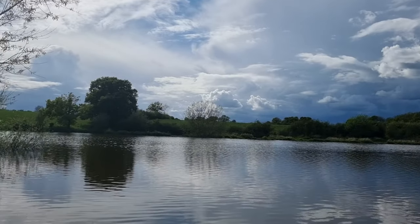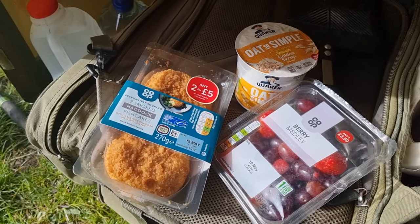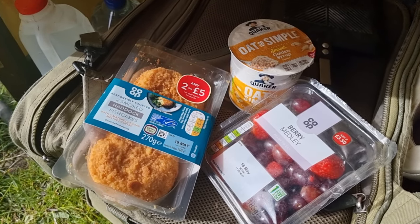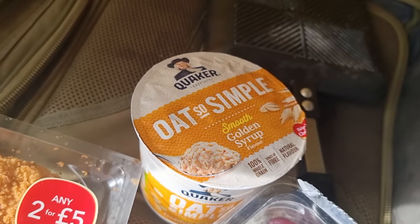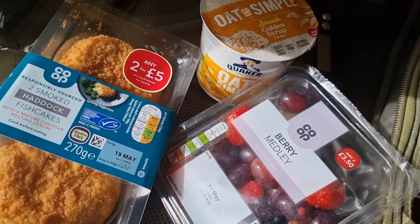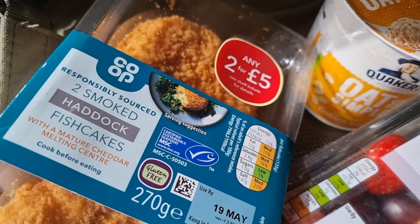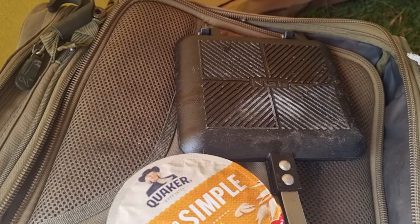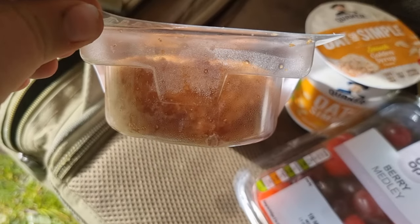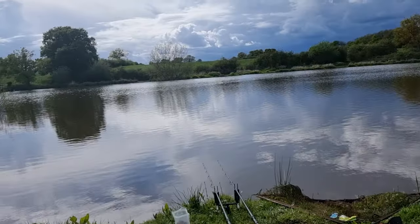Let's have a look at the food we've got for the session. We're fishing tonight and into the morning until around about 10 to 12 o'clock. Got some porridge for breakfast in the morning — nice and simple. Some fruit to go with it, and for tea tonight we're going to try and cook these on the stove. It's going to be interesting — they're almost certainly going to get flattened a bit, but cooking on the bank sometimes you've got to bring something a little bit different.